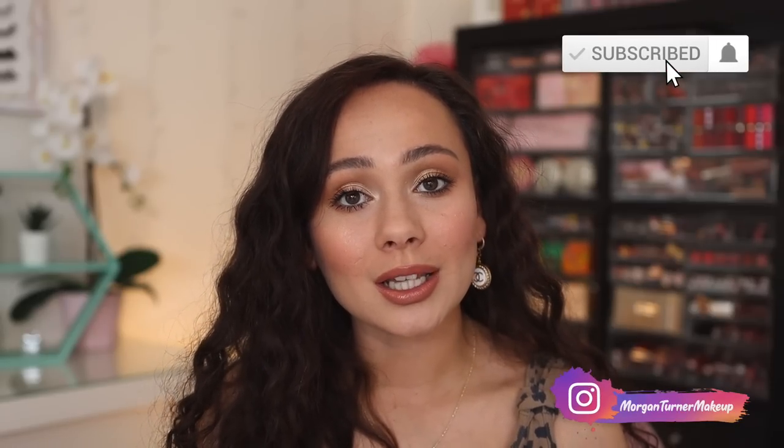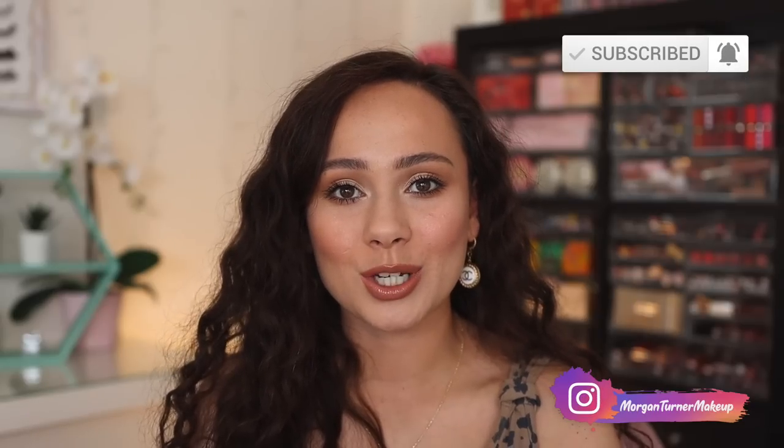If you aren't subscribed to my channel already, I would love it if you would consider taking the time to do so. I will see you all in the next one. Bye guys, have a good one.